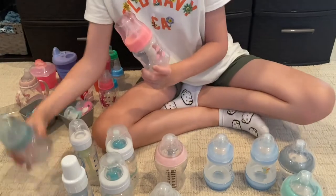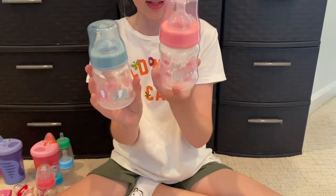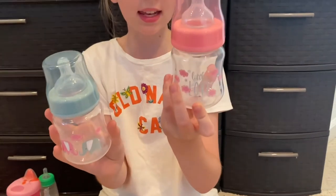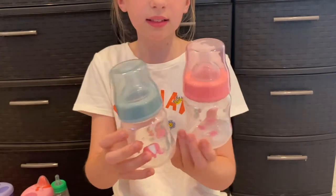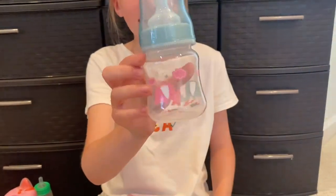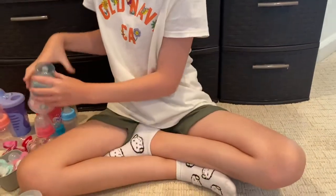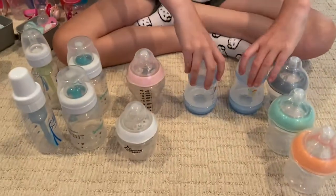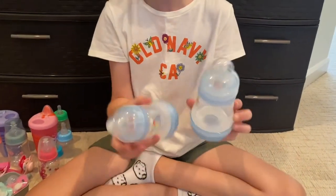I got these ones when I got Lily. This one has little hearts, it's pink, and it holds five ounces — it's really cute with a little top. This one has elephants on it. So those are super cute, nice and small.